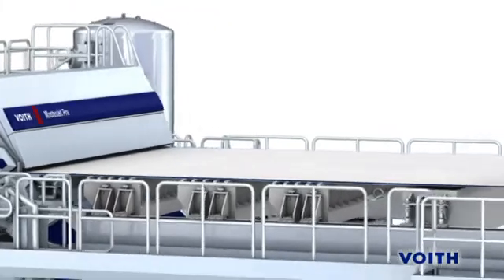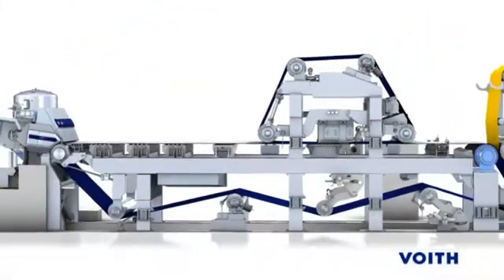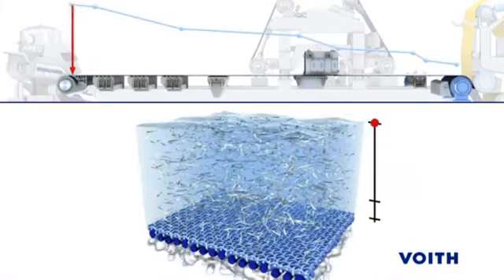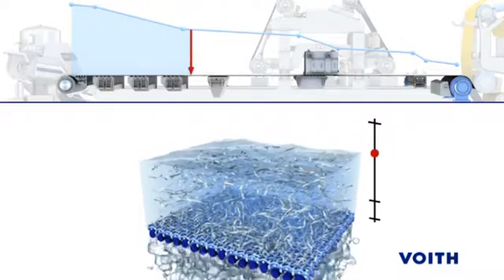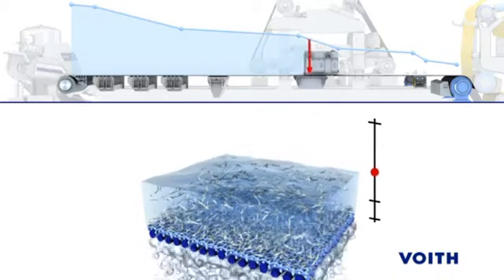The first property addressed in developing the Multiform IC is drainage. Increased drainage capacity is needed to address both production and sheet quality demands. The high open areas of the Multiform IC ensure increased drainage volumes at comparable permeability levels.